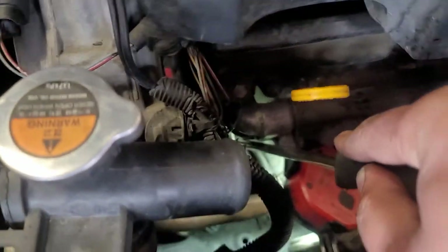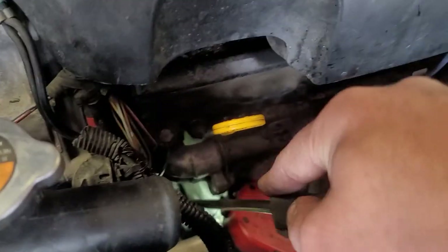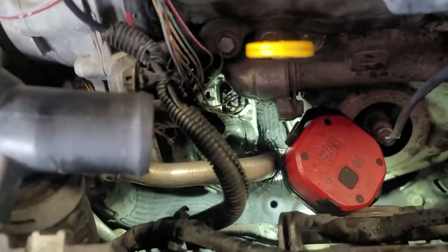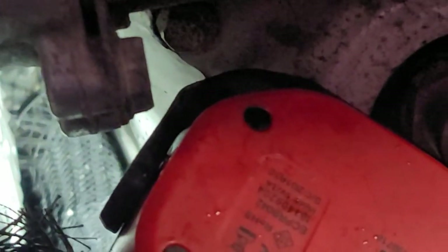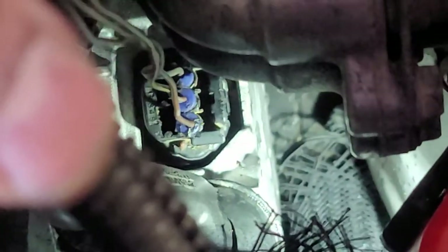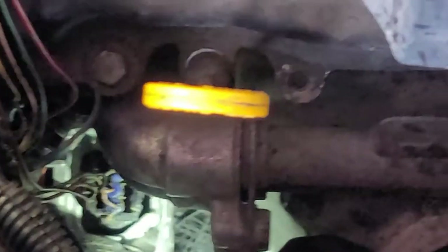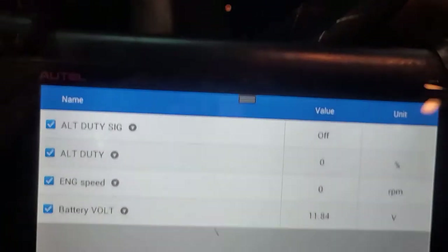I don't believe it clicked. I'm not sure if that alternator is original or aftermarket. Oh my — it did! It clicked! I'm pulling on it — I don't want to damage the wires more than they already are, but it clicked. Let me put the hose back and watch the charging. Let's start it.